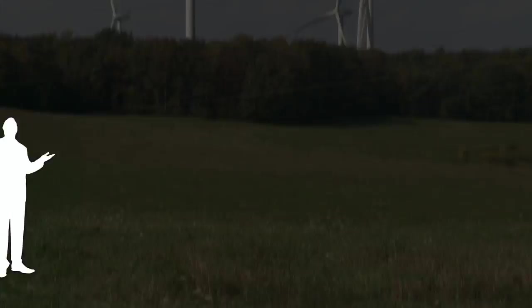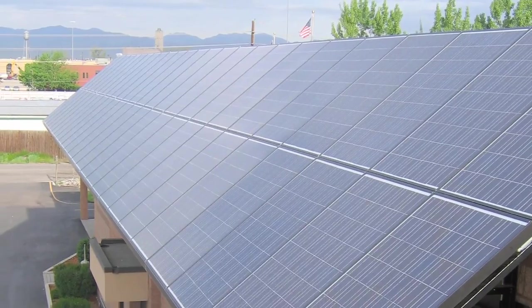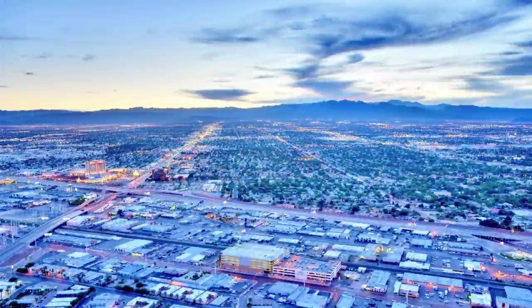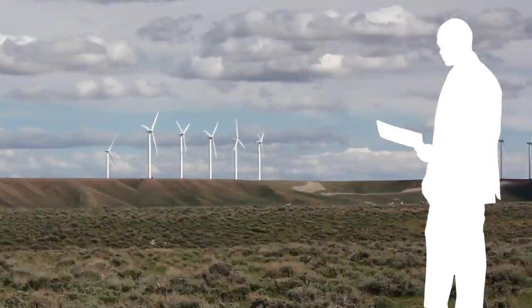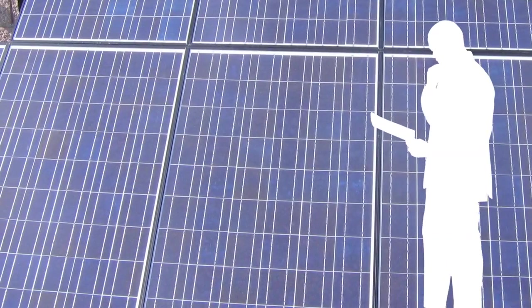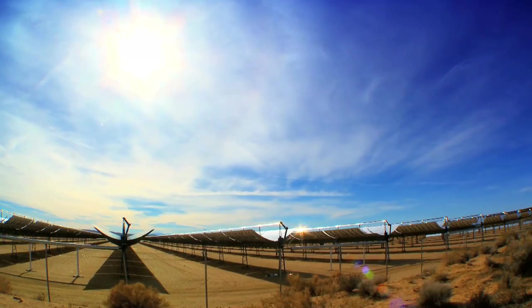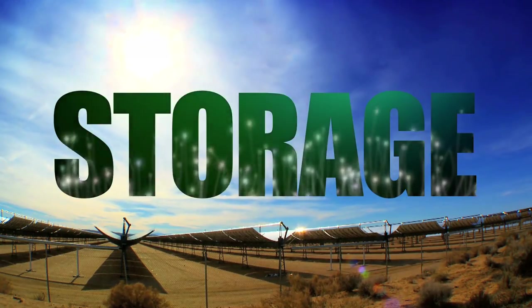We've heard it for years. There's a smarter way, a cleaner way, to power our cities and towns. But the biggest problem preventing widespread adoption and the jump from thinking green to being green has always been storage.